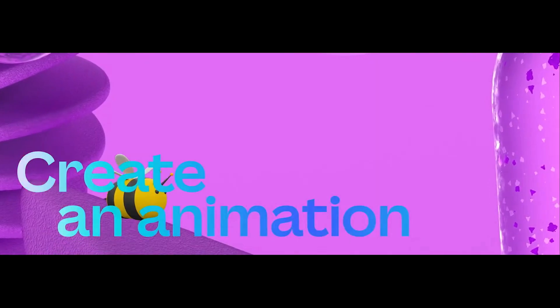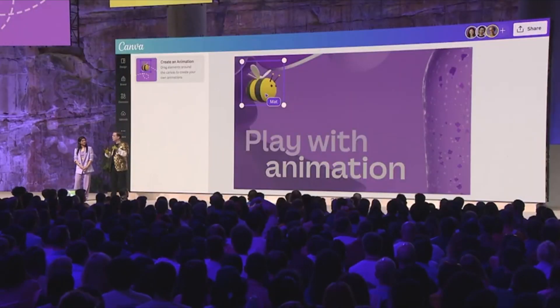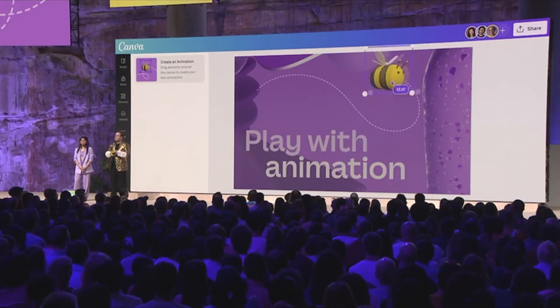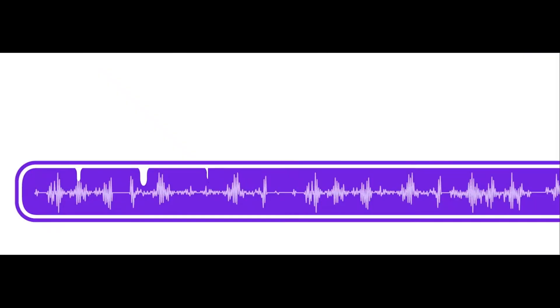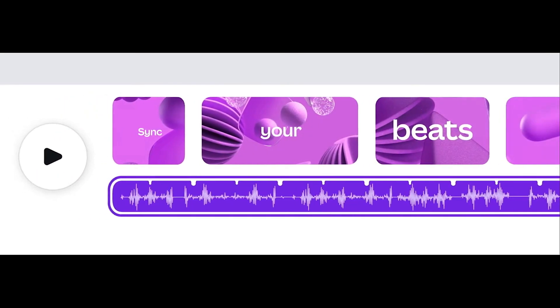There's a new feature called Animation, and that allows you to easily add custom motions to your designs by recording a path. And the final gift is BeatSync. With one click, BeatSync will match your video footage to your audio soundtrack.